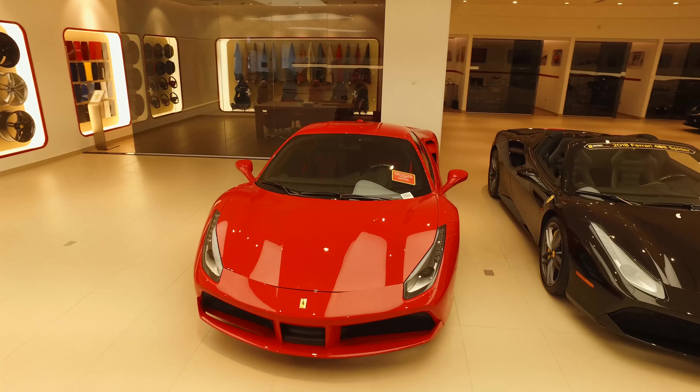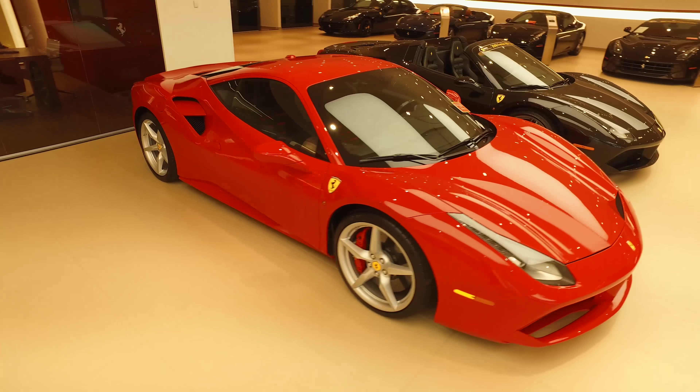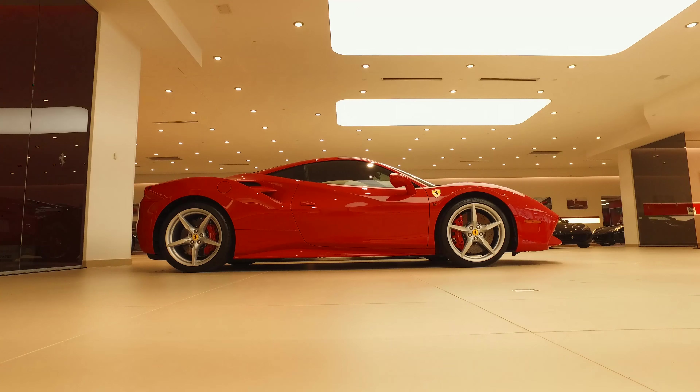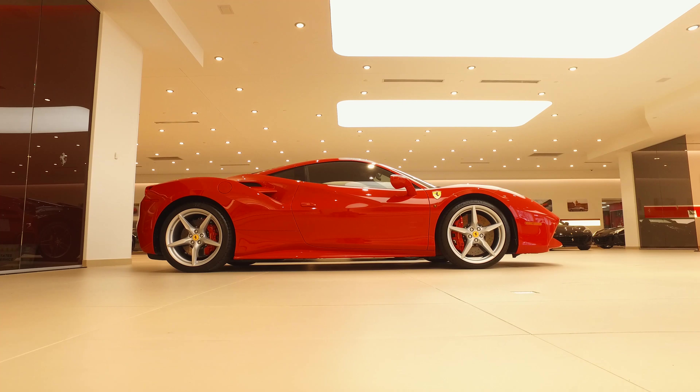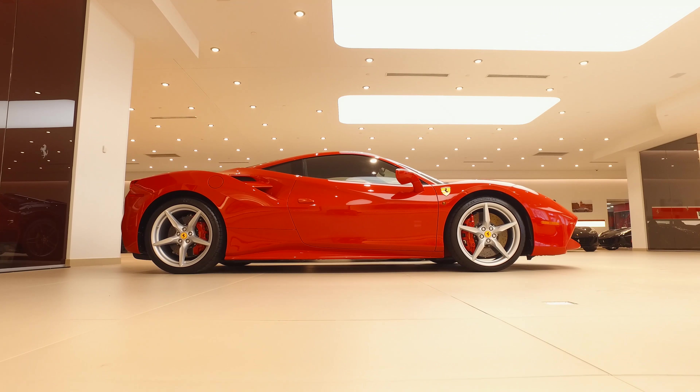With only 1,090 miles and its exceptional condition, this Ferrari 488 GTB is practically new and looking for a new owner. For more information, please do not hesitate to contact us at 732-593-2600 and one of our Ferrari brand ambassadors will be happy to assist you.